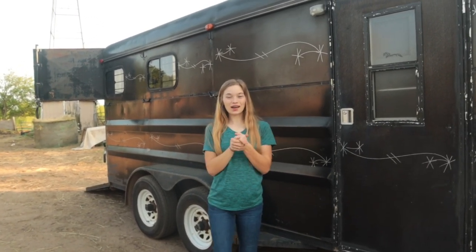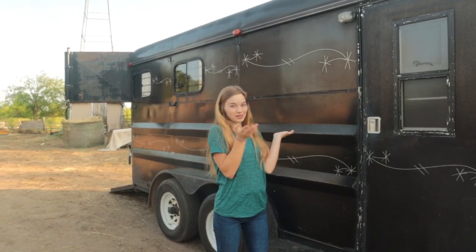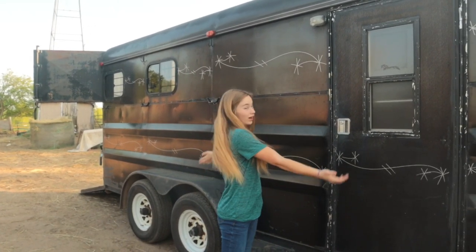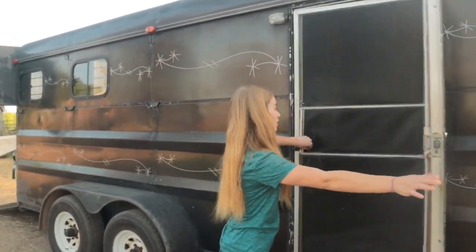So this is what happens when you allow me and Miguel to go to an auction and come home with some new little toys. I got a new horse trailer, like I said in the title, and I'm going to give you guys a little tour of it.